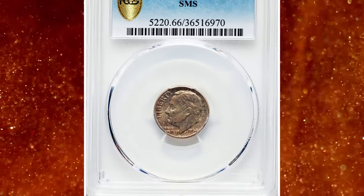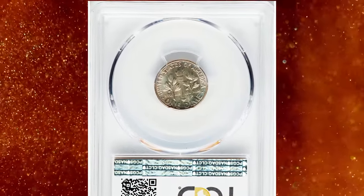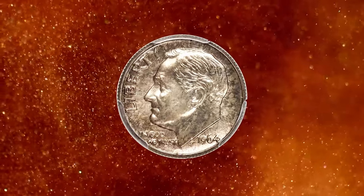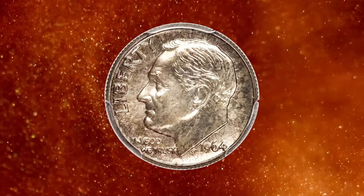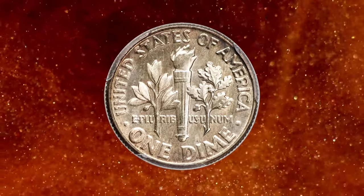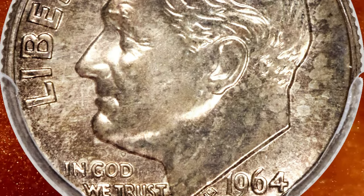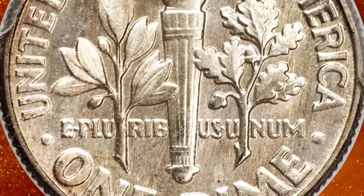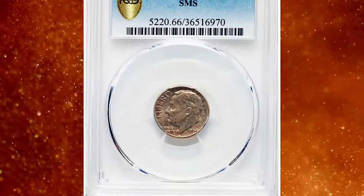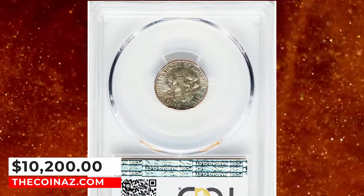Number 1: 1964 SMS Roosevelt dime, graded SP-66 by PCGS. According to Heritage Auctions, a razor-sharp satin finish premium gem example of the 1964 SMS dime. Special mint sets were issued in place of proof sets from 1965 to 1967. However, in the 1990s a number of 5-coin sets from 1964 surfaced with similar finishes. All coins from these sets are rare. This premium gem SMS dime displays razor-sharp detail and a dusting of champagne lavender toning with no surface abrasions. It was sold for $10,200.